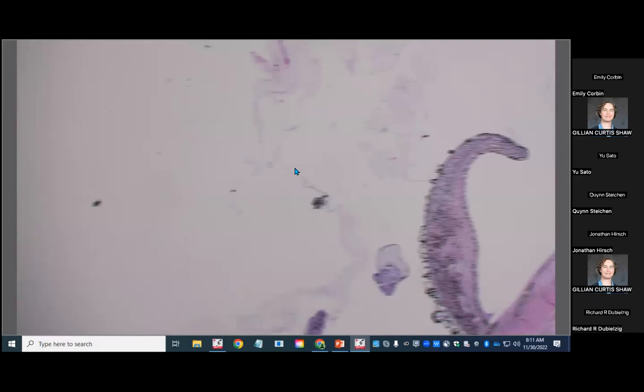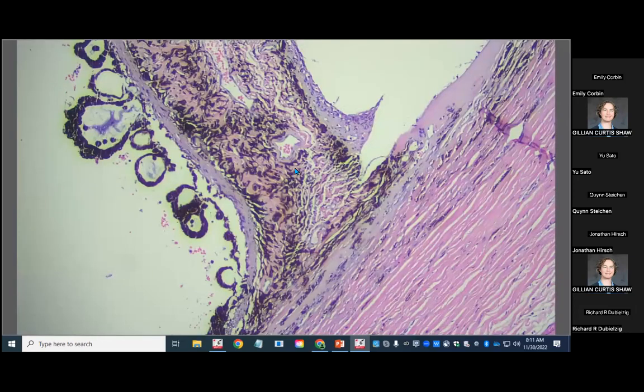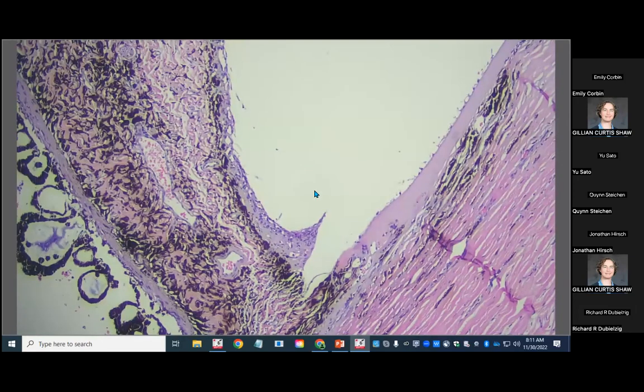We also described equivocal goniodysgenesis. Descemet's membrane comes up and gets really chunky; it doesn't arborize the way we'd expect with classic goniodysgenesis. There is a little bit of tissue that could resemble iris crossing the iridocorneal angle, but there are also a lot of chronic changes to this globe — we know it's buphthalmic and has had glaucoma for a long time. We're sometimes hesitant to interpret goniodysgenesis in globes with really chronic changes, especially with a pre-iridal fibrovascular membrane and peripheral anterior synechia.